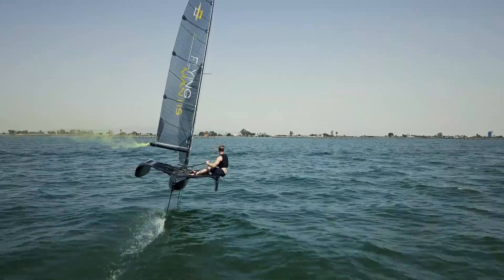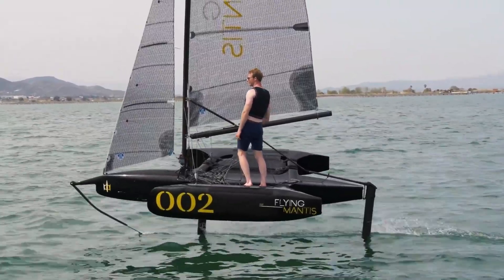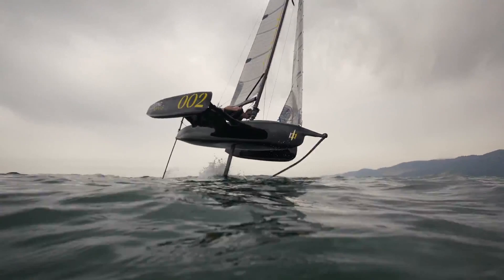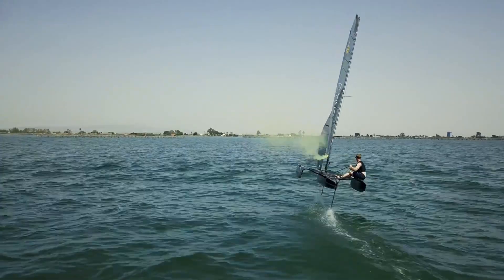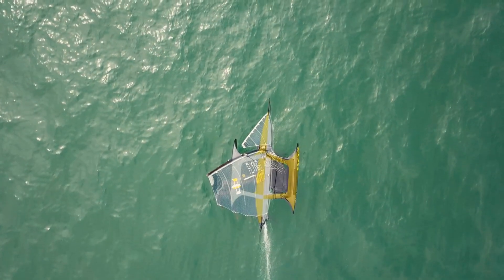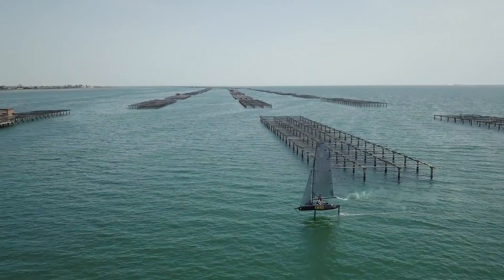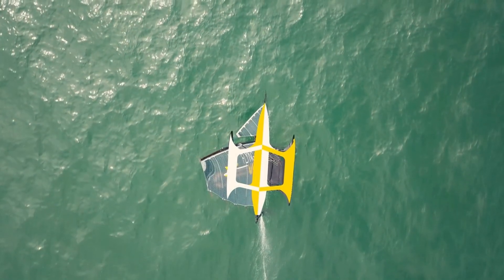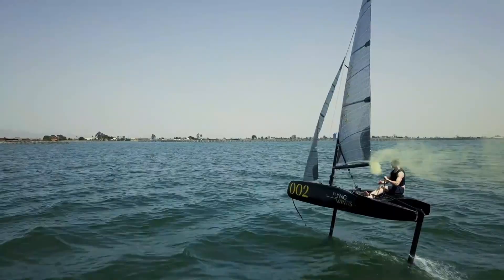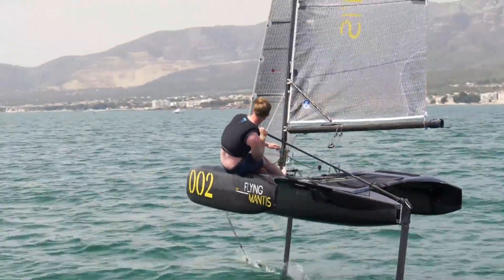Its design is based on a trimaran layout, featuring three hulls — one central hull with two smaller outrigger hulls on the sides. This setup provides excellent balance and stability, greatly reducing the risk of capsizing. It's perfect for seasoned sailors looking for high performance, but also safe and stable enough for beginners who want to experience foiling for the first time. With its wide deck, the Flying Mantis offers plenty of room and comfort while still delivering cutting-edge sailing performance, blending speed, stability, and innovation into one thrilling package.